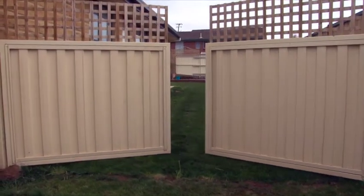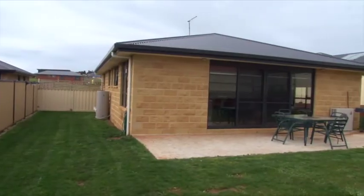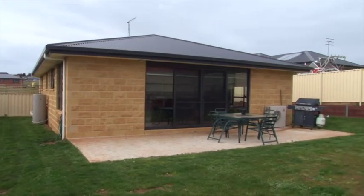The double gates at the side of the home will give plenty of room to store away the caravan or boat and also keep the little ones nice and safe.